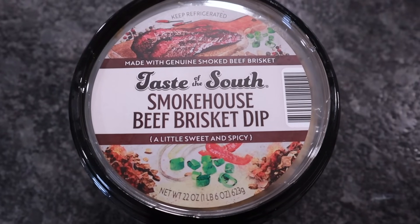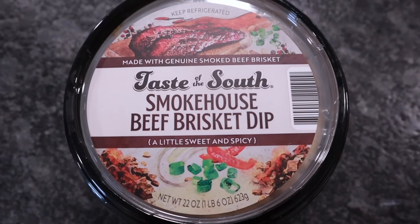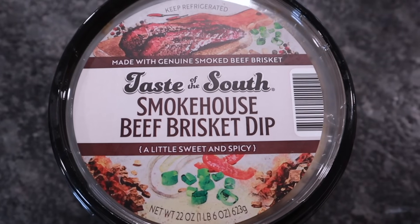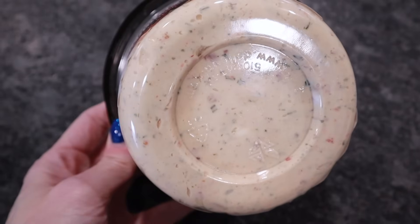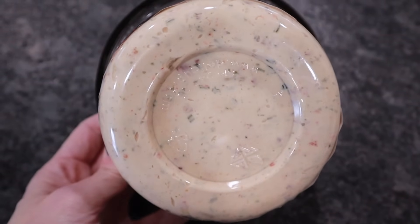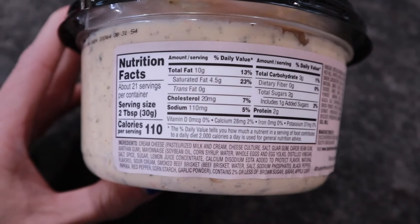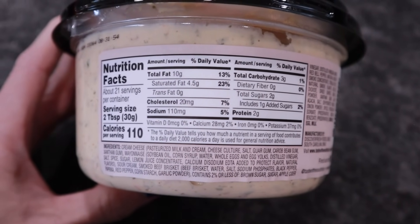This wasn't labeled limited time, but I've never seen it before so I think it's new — Taste of the South Smokehouse Beef Brisket Dip. It's a little sweet and spicy. 22 ounces, two tablespoons as a serving, 110 calories, 10 fat, two protein, and three total carbs. My Sam's has it priced at $7.98.